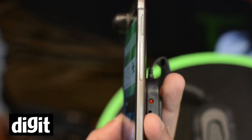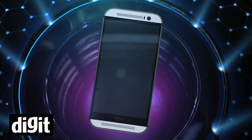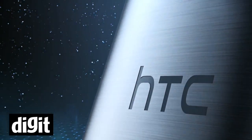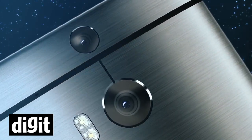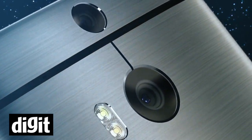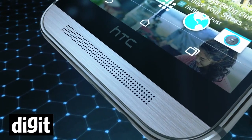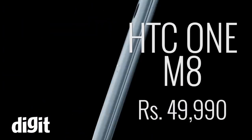We will be reviewing this smartphone very soon so do check that out as well. HTC has launched the new One M8 for 49,990 rupees. It is comparatively not something which we typically see from HTC — it is a little lower than what we expected. So it is somewhere a good price point, what we can say. Not the best, but somewhere HTC has gone right with the pricing.